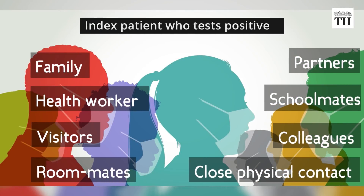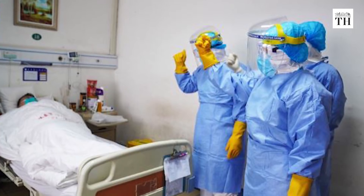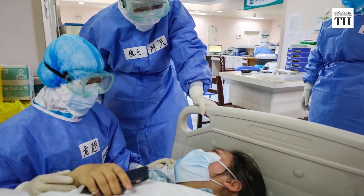Any person who had contact with patients under treatment for suspected, probable or confirmed case of coronavirus, and any person who provided care for the patient suspected or confirmed with the disease, including a healthcare worker or family member.